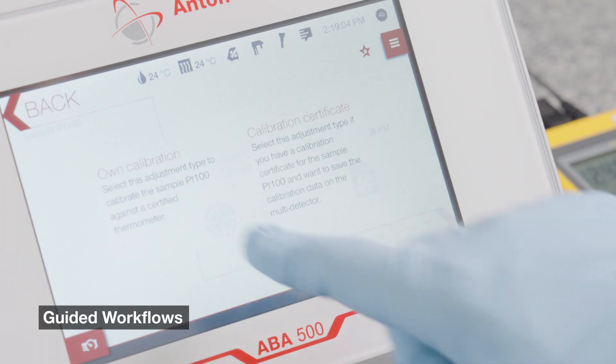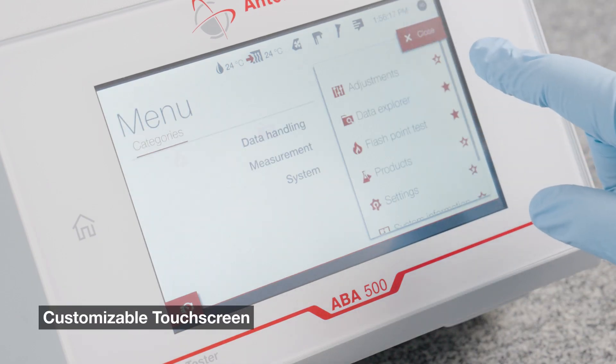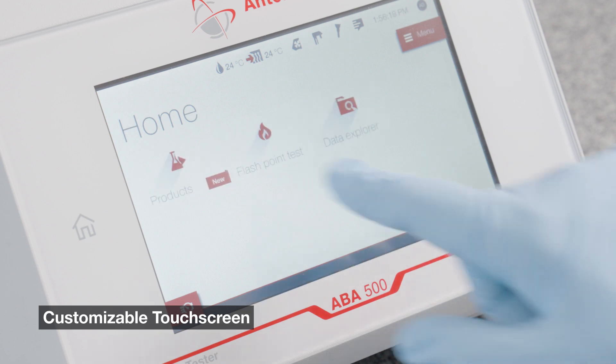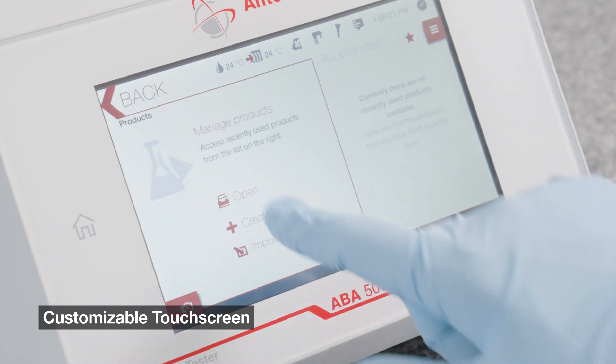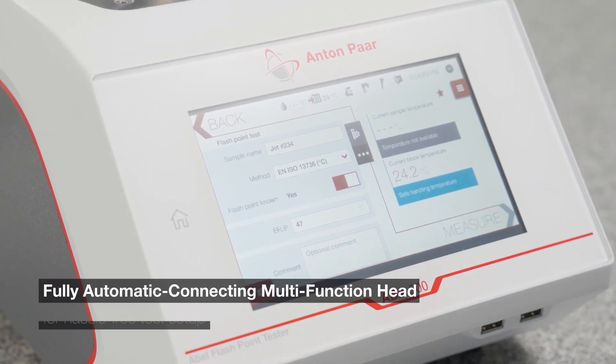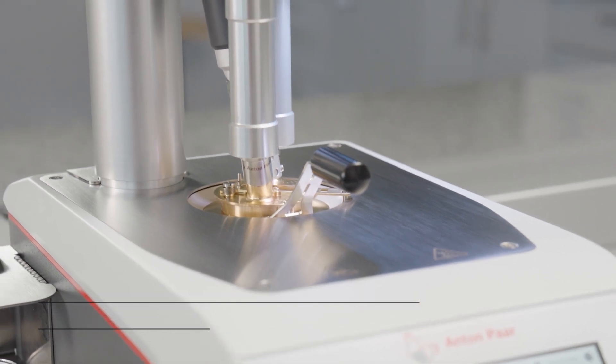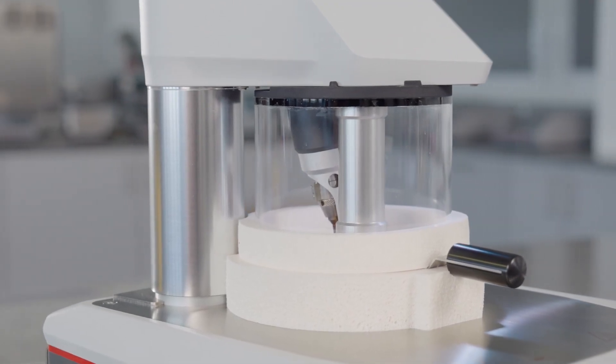Guided workflows. A customizable touchscreen user interface. Fully automatic connecting multifunction head for hassle-free test setup and easy access to the test equipment for efficient cleaning after a measurement.